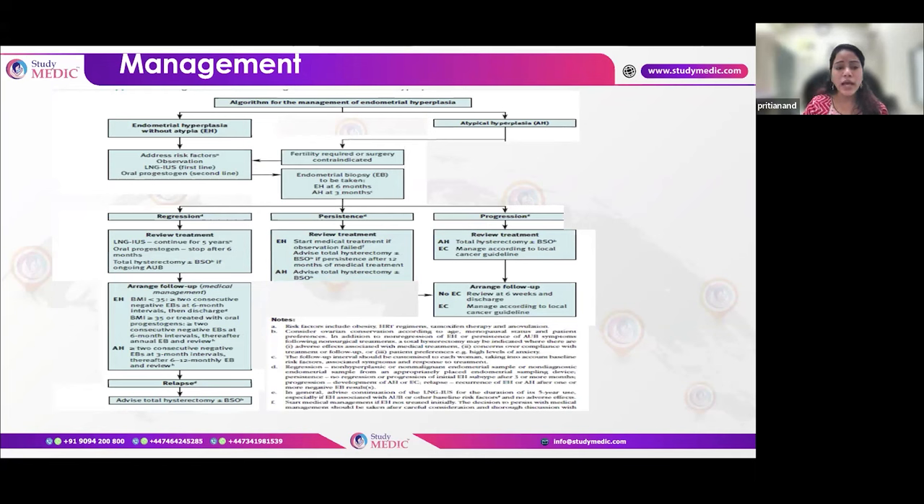For atypical endometrial hyperplasia, the first-line treatment is surgery — laparoscopic hysterectomy with bilateral salpingectomy (premenopausal) or bilateral salpingo-oophorectomy (postmenopausal). For patients wanting to retain the uterus for fertility, LNG-IUS is given with three-monthly biopsies. Upon the first negative biopsy, refer to an ART center. Once pregnancy is complete, surgery should follow. For those retaining the uterus without fertility intent, three-monthly biopsies continue, then six-to-twelve-monthly after two negative results. If anything persists after one year of follow-up in either EH or atypical hyperplasia, surgery is required.